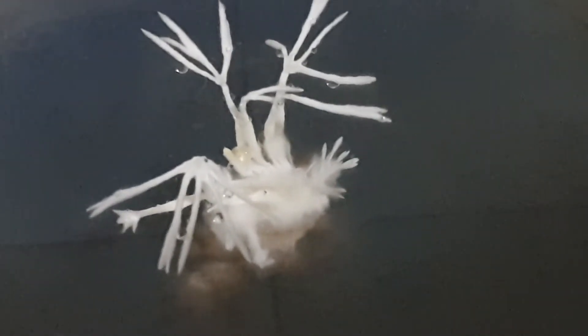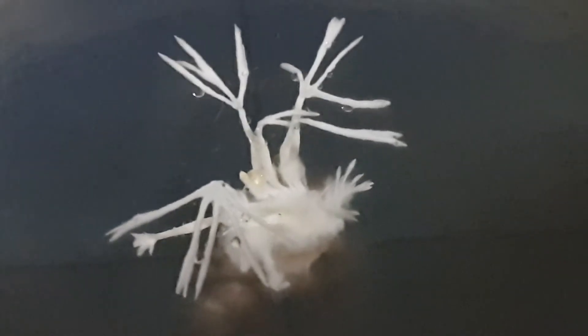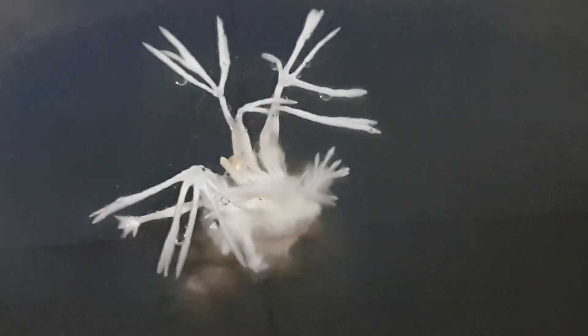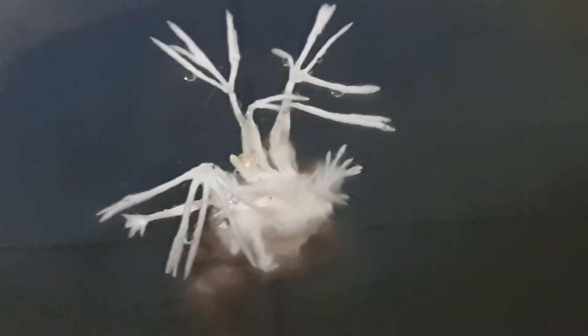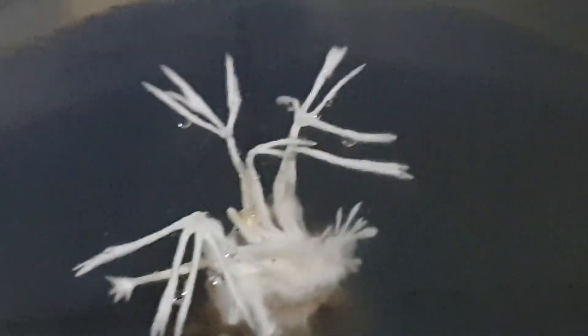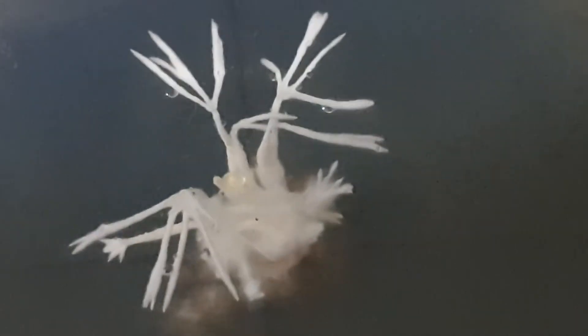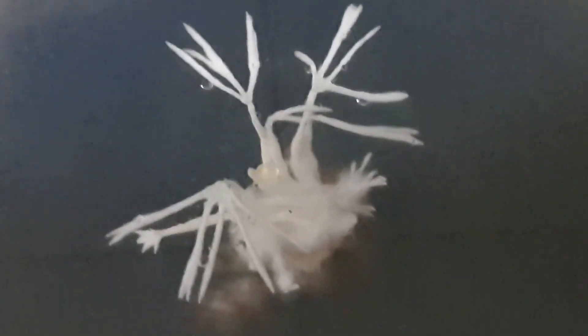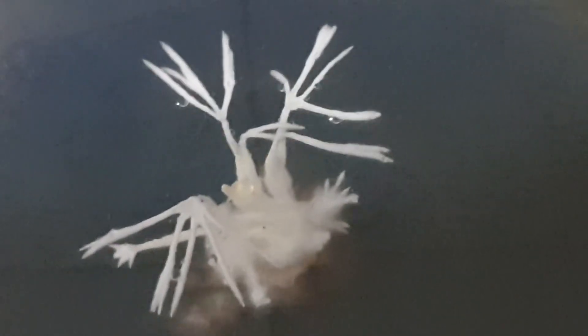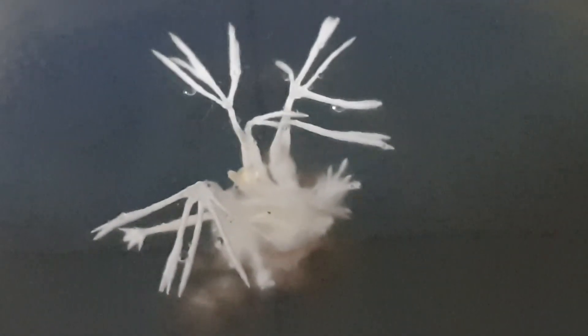We are studying it in the mycolab of Goa University, the Department of Botany. This has to be sent for molecular identification because we are sure that this type of colony form has not been encountered in any of the known basidiomycetes fungi that we have studied and referred to in published literature, and we will be working more on this.